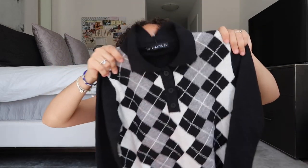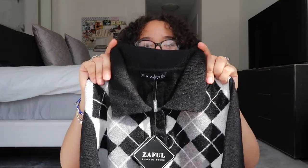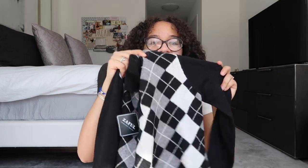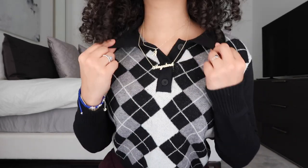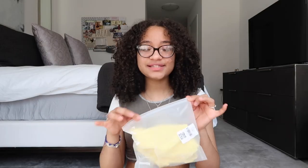Next is more of a springtime item — a sweater-vest cardigan. It's super cute with a little collar at the top, kind of cropped but not really. The sleeves have a ruffling design on both sides. It's in black, gray, and white with a really cute pattern, and it's a quarter button-up. Same soft material as the other sweater vest — really comfortable and cozy.